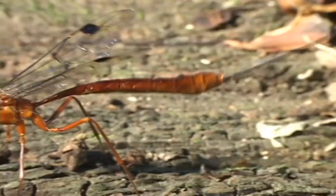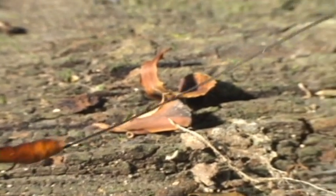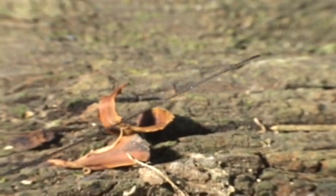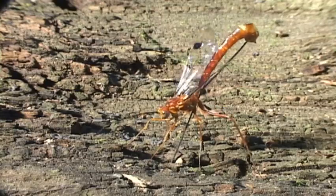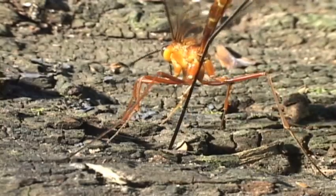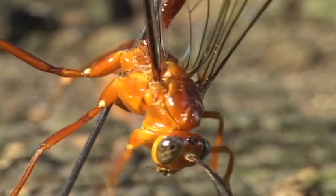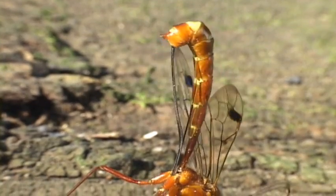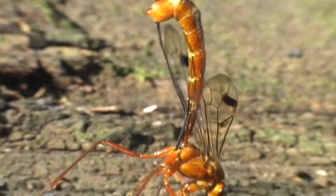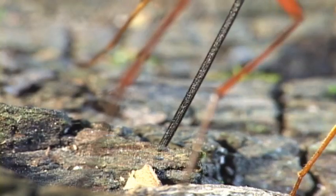With the help of this extra-long ovipositor, it hopes to skewer the larvae as it squirms unaware inside the wood. It's no easy task to push your ovipositor through the wood, rotted or not. It's tough to be a mother.